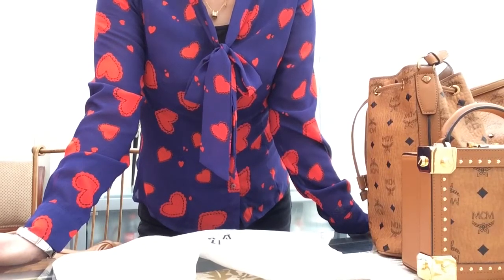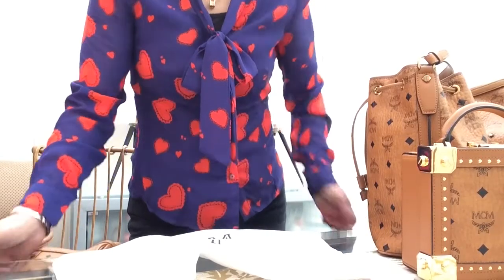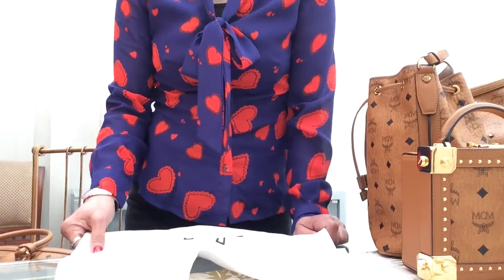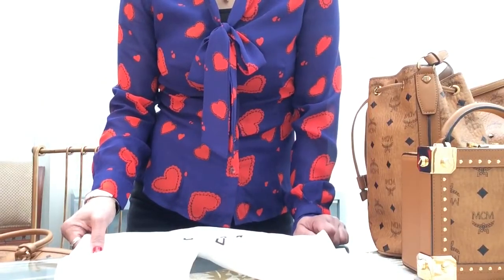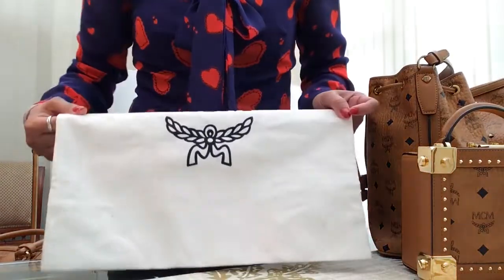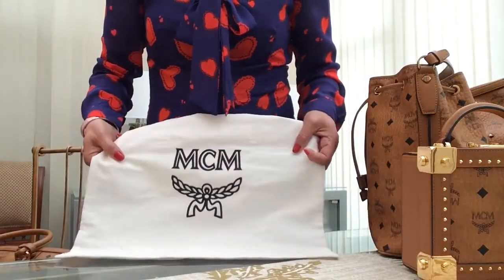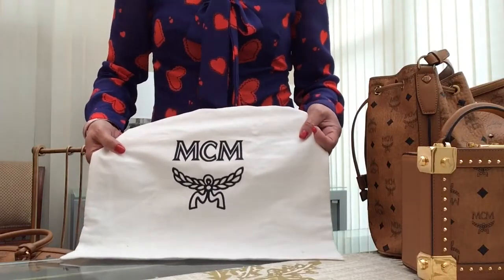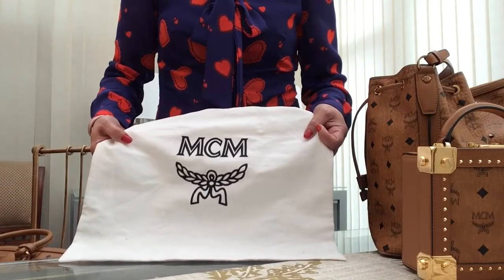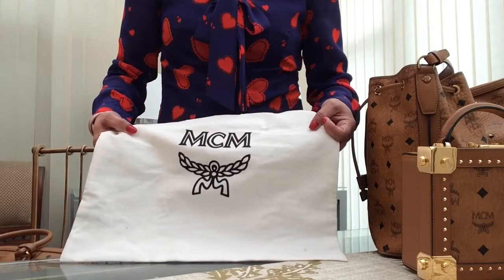For those who haven't seen my previous videos, let me do a little bit of history. MCM stands for Michael Cromer Munich — he founded the company in 1976 in Munich, Germany, but in 2005 he sold it to a Korean company.